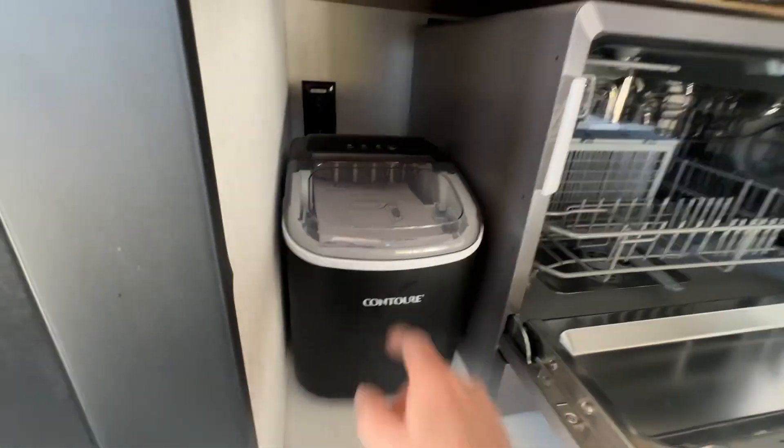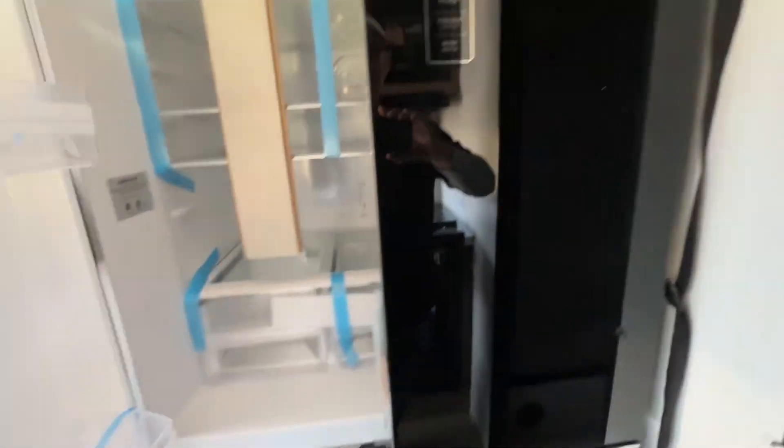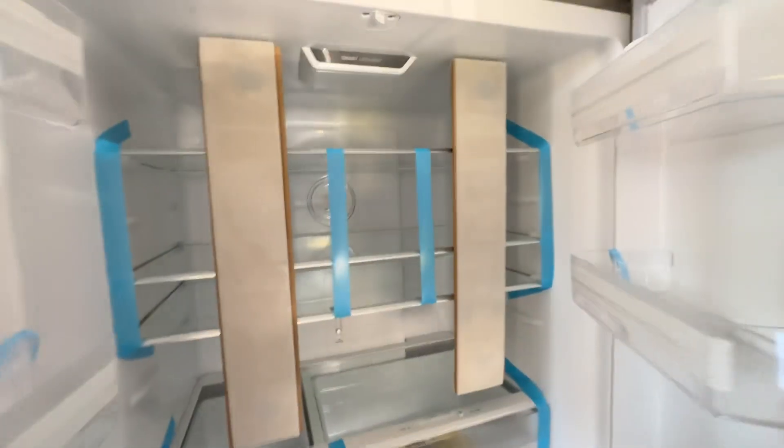Dishwasher. There's an ice maker over here. Refrigerator's 16 cubic feet, so it's quite large. And then obviously freezer down below.